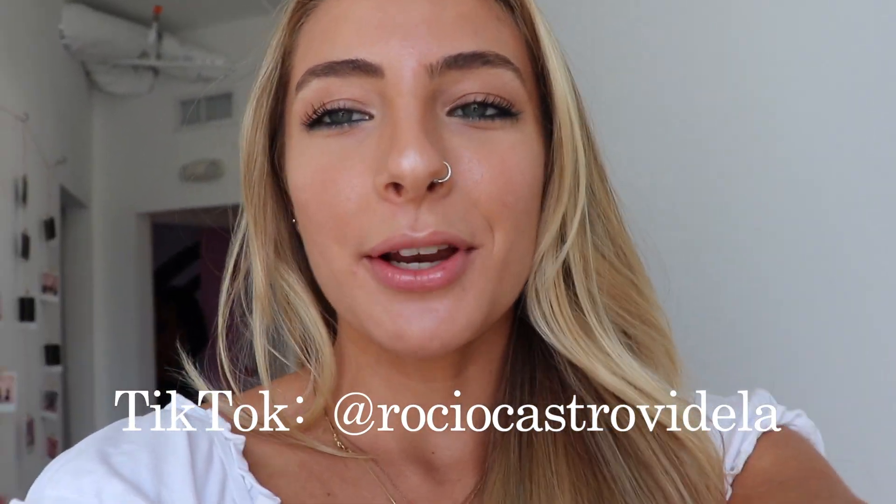Hey guys, so I'm here at The Studio and I did a TikTok — it's linked down below in the description box, my TikTok is at Grossio Castro Vitella. I'm gonna do a quick montage so you guys can see what the studio does. They have a bunch of cool backgrounds and it's kind of like an interactive photo place. It's awesome — you have these really cool walls, and you guys will see in the montage video now.